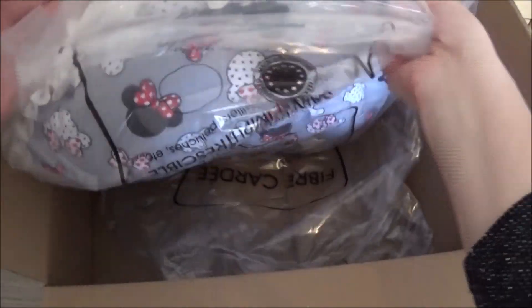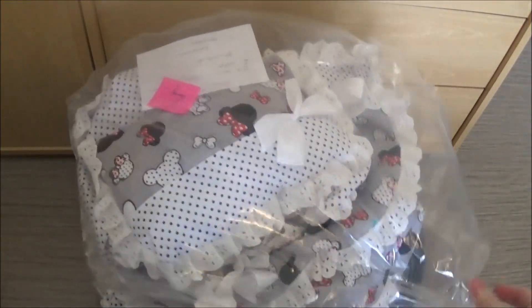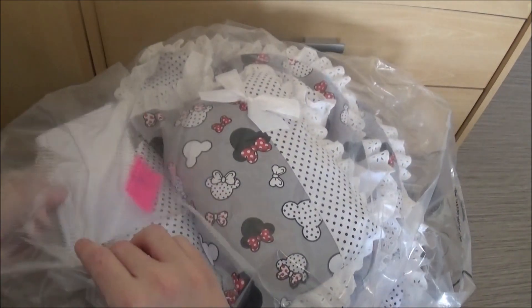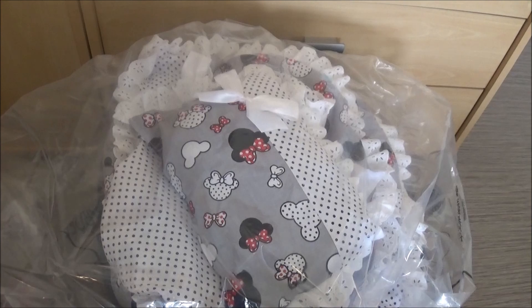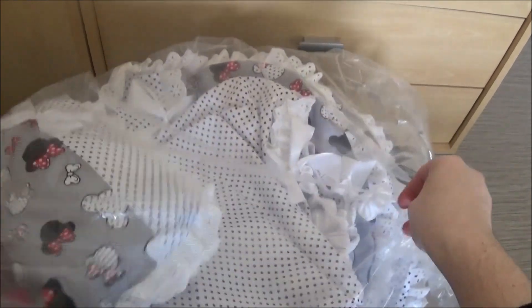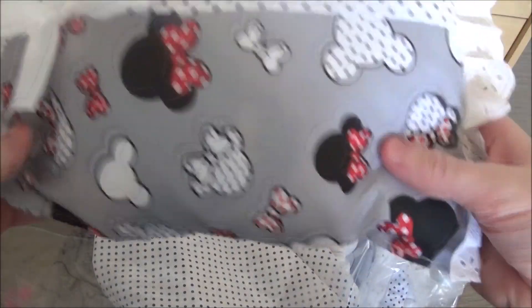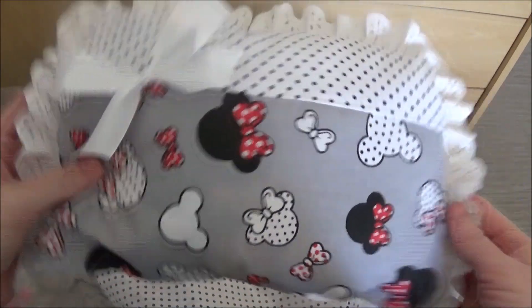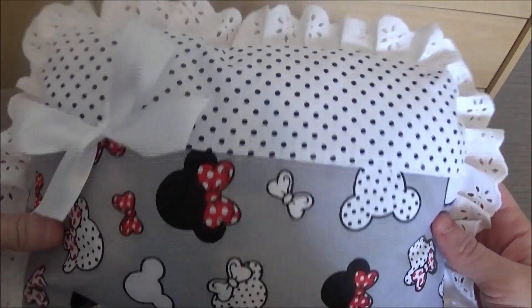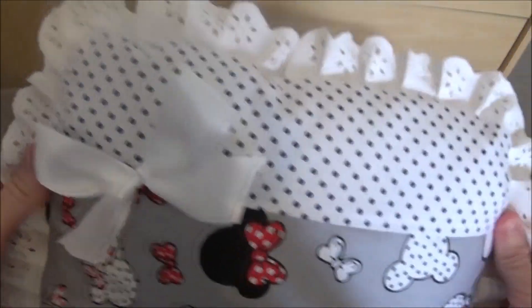So, this is really nice. I love Mickey — so you have the little Mickey cushion with the head of Mickey, in grey and white, and black.